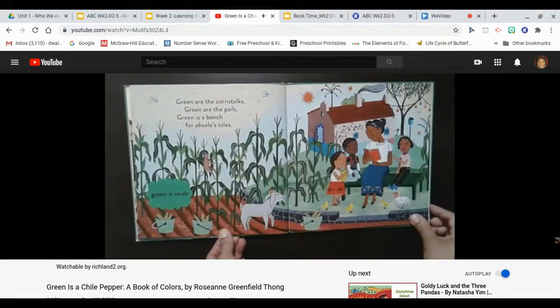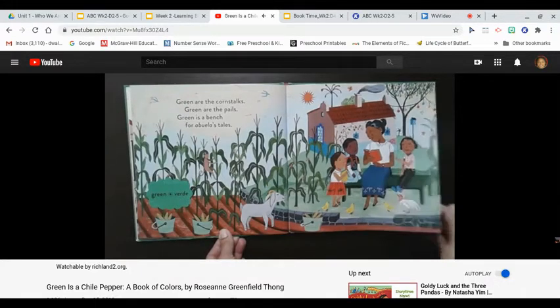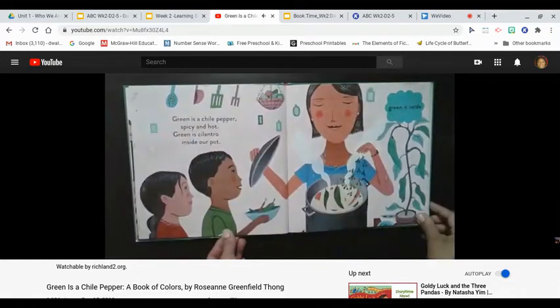Green are the corn stalks, green are the pails. Green is a bench for abuela's tales. Green is a chili pepper, spicy and hot. Green is cilantro inside our pot. Green, verde.